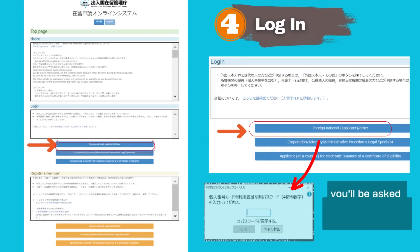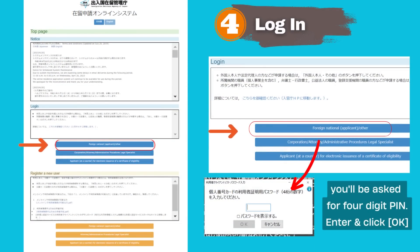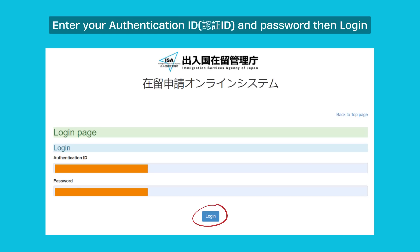Go to the Immigration's online system website and click on Login as a Foreign National. You will be asked for a four-digit PIN — enter it and click OK. You will then be redirected to the login page. Enter your authentication ID and password, then click Login.